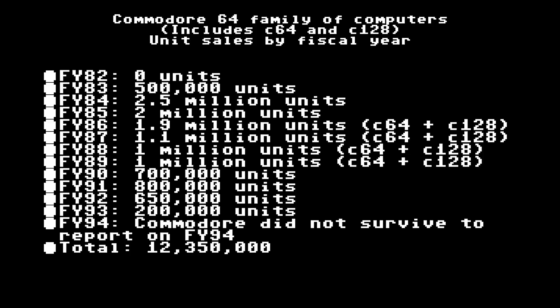I want to make a couple of points in closing. I've been reading for years that the 1993 annual report states 17 million C64s were sold and 4.5 million C128s were sold — it's simply not true. The only C64 sales numbers surfaced in the 1993 annual report are the ones you saw in this video. There is no mention whatsoever of the C128 in the FY93 report. I'll put a link to a PDF copy of the FY93 annual report in the description so you can read it yourself.